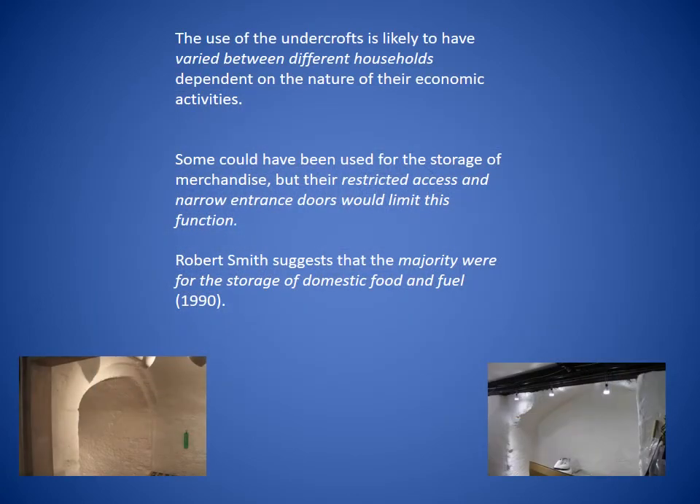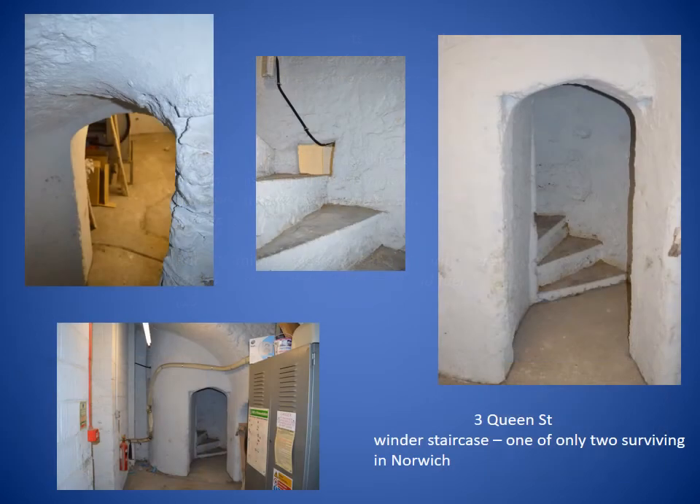The use of undercrofts is likely to have varied between different households, dependent upon the nature of their economic activities. Some could have been used for storage of merchandise, but the restricted access and narrow entrance doors would limit this function. Robert Smith in his thesis of 1990 suggests that the majority were probably used for the storage of domestic food and fuel. They tended to be accessed from inside the building above, usually by a brick stair, or entered by external doors normally from the side or rear of the property. Here is an example of a winder staircase at 3 Queen Street, one of only two to survive in Norwich.